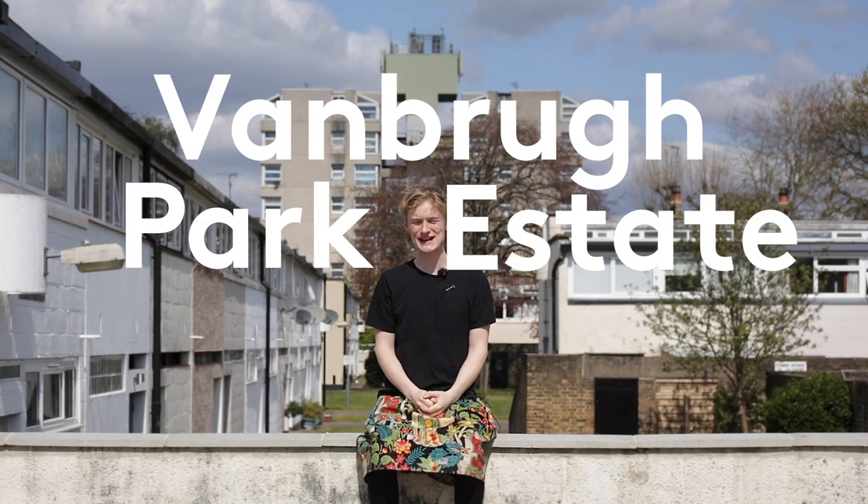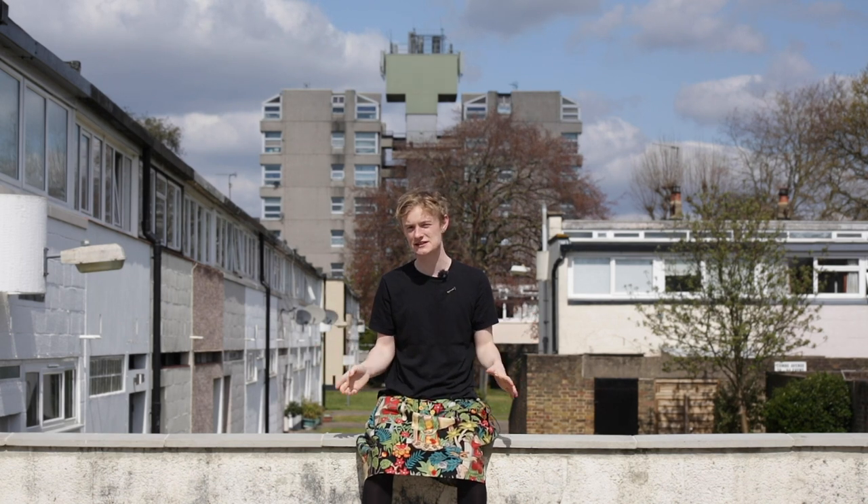Welcome to the Vanborough Park Estate. This is perhaps the least well-known project by the famous architects Chamberlain, Powell and Bon. They designed the Barbican and the Golden Lane in the City of London and also some amazing university buildings in Leeds and Cambridge.